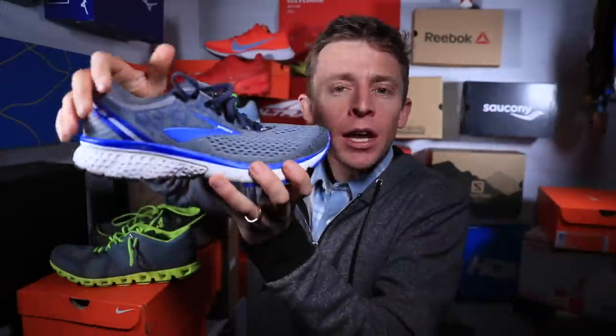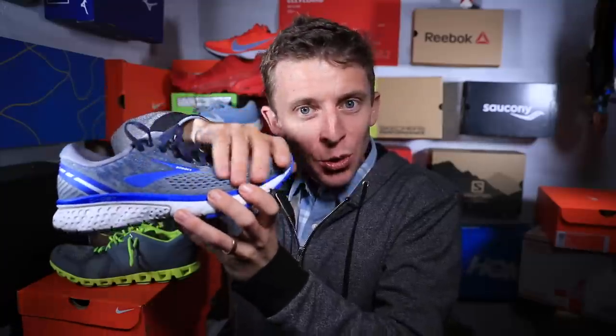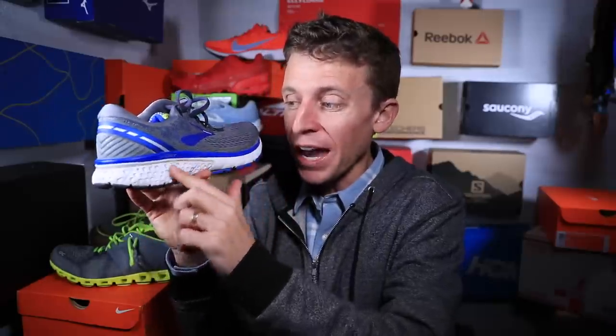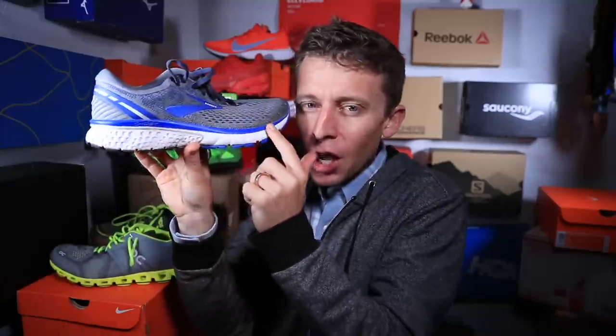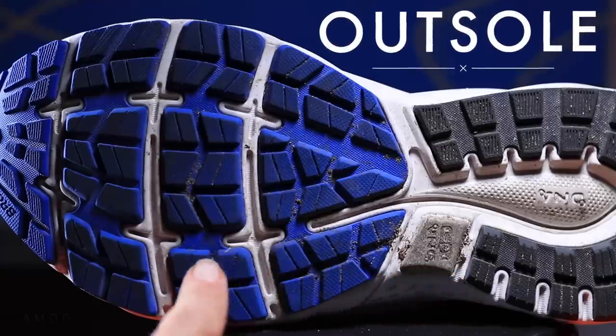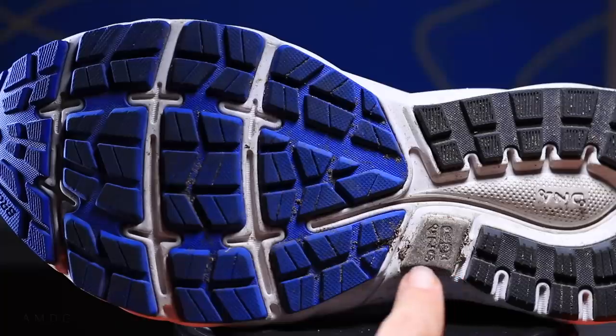As we begin, there are three terms you want to commit to memory before you go shopping for your next pair of running shoes. Term number one: the upper. This is the top of the shoe — the fabric on the top — that is called the upper. The second term: the midsole. That's the foam right here below the upper. And the last term: the outsole — the bottom of the shoe, usually comprised of hard rubber, where the tread is.